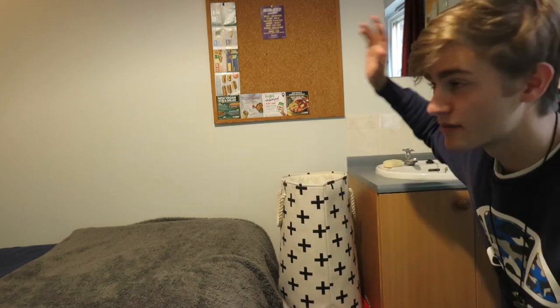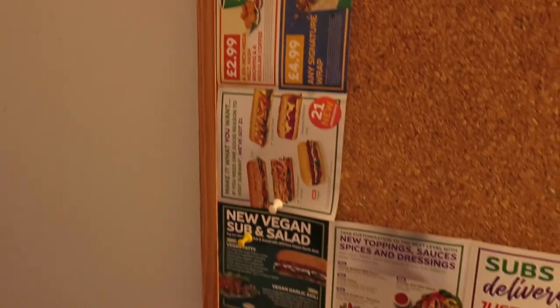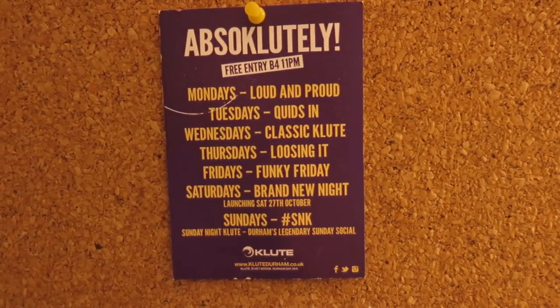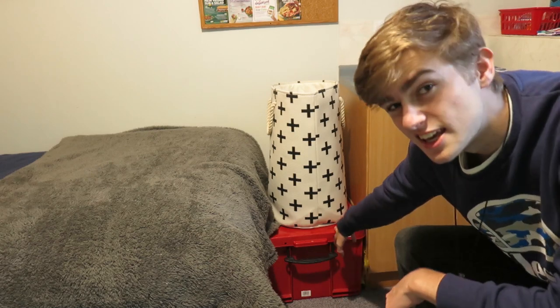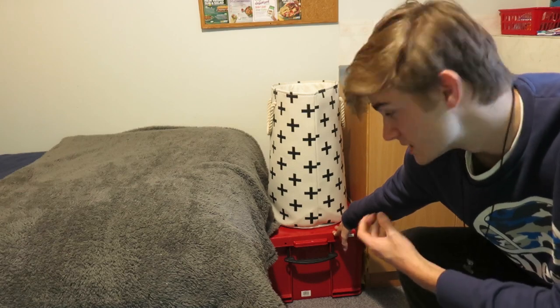Next we have this area at the end of my bed where I just have my laundry basket and a pin board. I haven't really used my pin board much — at the moment I've just got some subway vouchers and a timetable for Clute, which is one of the nightclubs in Durham. Just down from my laundry basket I have this red box where I keep a lot of dry foods, just because there's not much cupboard space in the kitchen, so I keep it under here where it stays cool and dry.